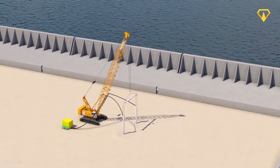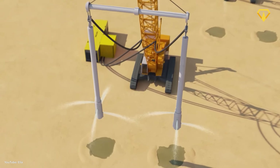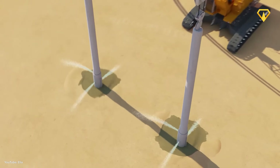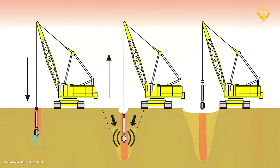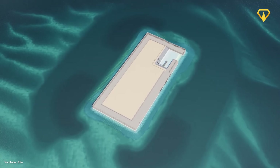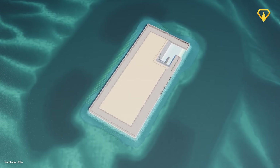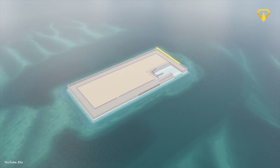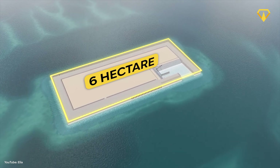The sand is compacted into place with a process called vibroflotation — basically, a probe goes into the sand, shoots water sideways, and shakes the wet sand into place, ensuring it's properly densified and provides a stable foundation. Once the sand filling is complete, builders install a concrete plant on the island to cover the surface. The end result is a 6-hectare island, with completion scheduled for 2028.